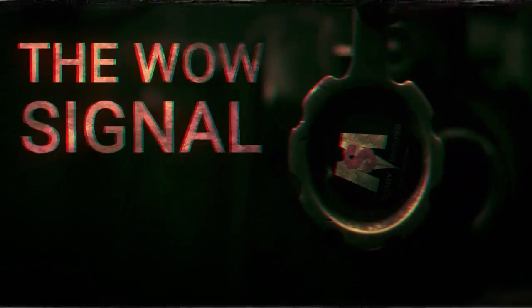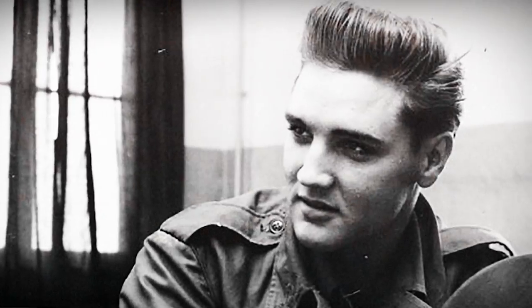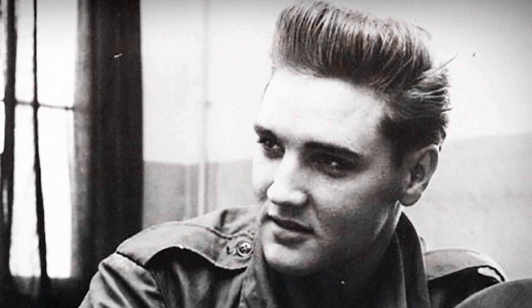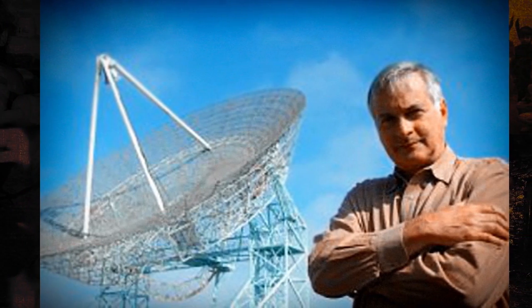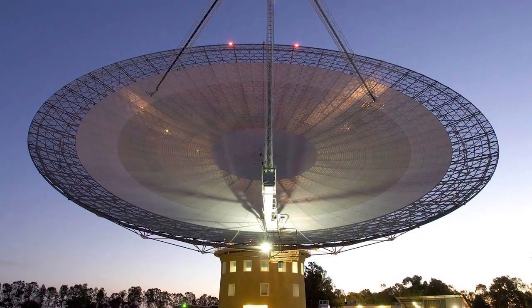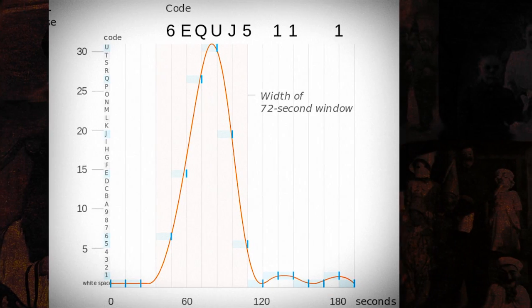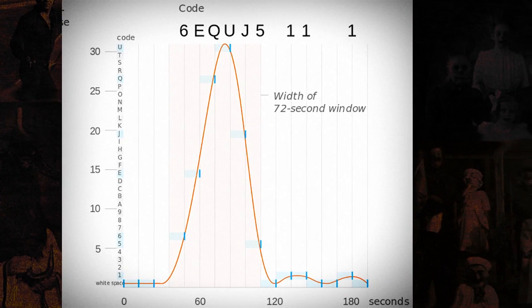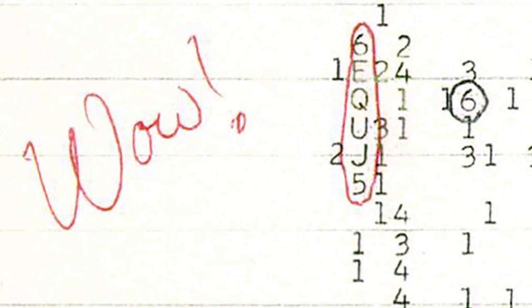Number three: the WOW signal. It happened on August 16, 1977. While everybody was mourning Elvis Presley's death, a volunteer of the now-defunct Big Ear Radio Observatory, Jerry Eamon, stumbled on something extraordinary. While examining data collected by the radio telescope, he found a set of alphanumerical sequences which stood out from the rest. He was so astonished by it that he took a red pen and circled the vertical column 6EQUJ5, writing the word WOW in the margins.